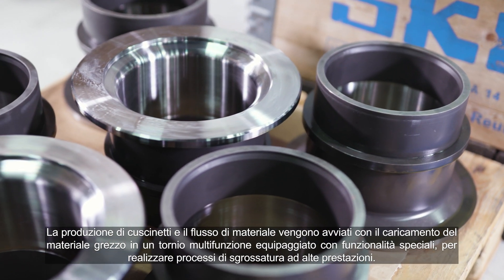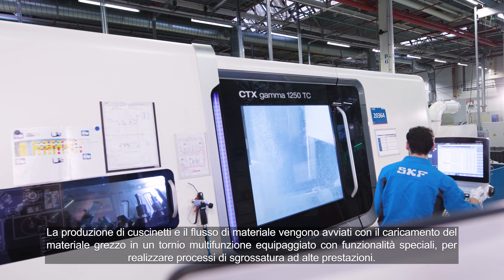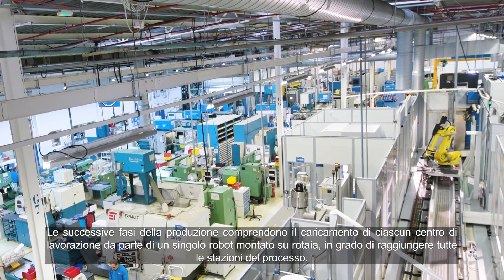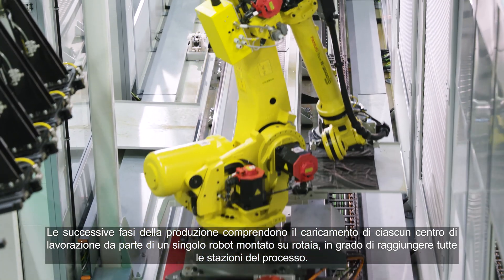The production of the bearings and the material flow starts with the loading of the raw material into a multifunction lathe with added special features for high-performance rough turning. The next manufacturing steps are the loading of each machine center by a single robot, mounted on a rail to be able to reach all necessary process stations.